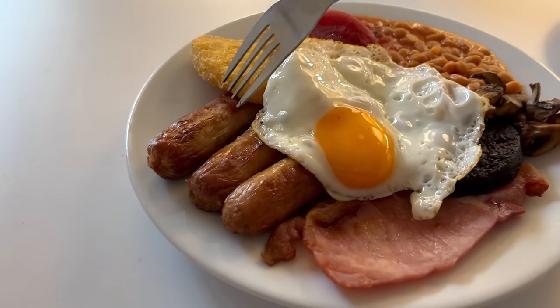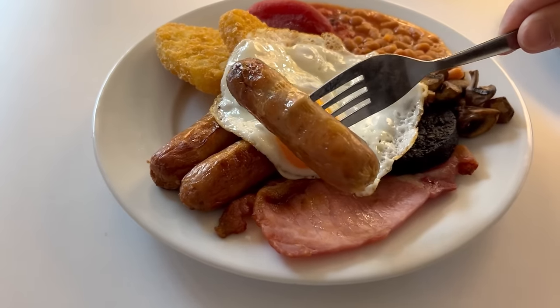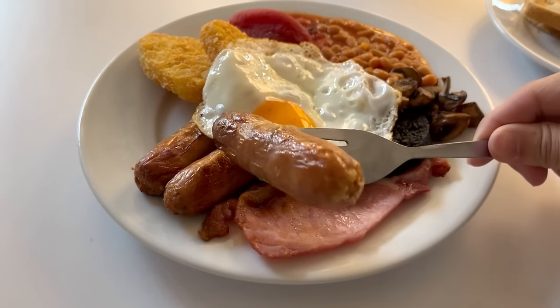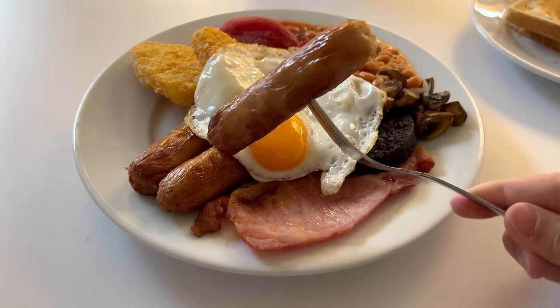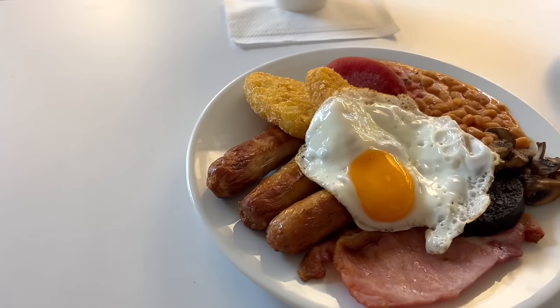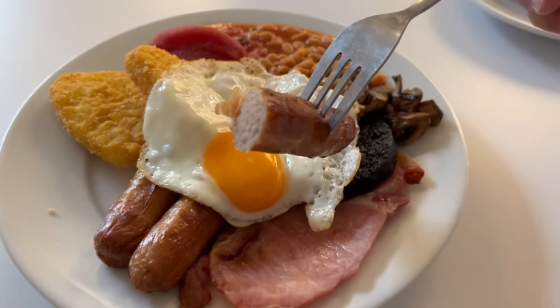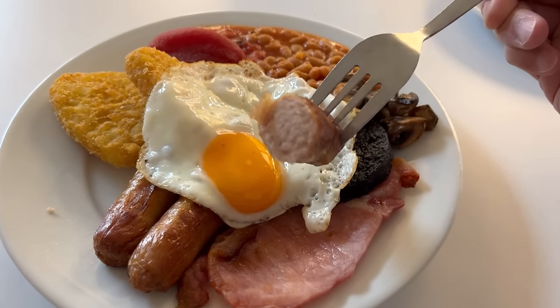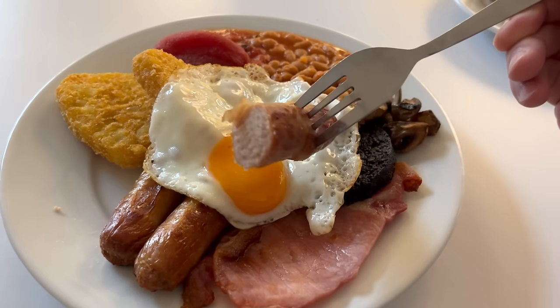I'm going to start off with the sausages. They've got some good colour on them and I'm guessing they're oven cooked. I do have to mention that the majority of the items are ready-made sitting on a hot plate waiting to be plated up — so not cooked to order. They're better than I expected. The outside has a slight snap to it with a good fried oily flavour. The inside tastes salty and porky, the texture is meaty with a great bite and chew. It's not the highest meat content sausage but it tastes good.